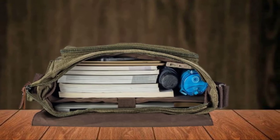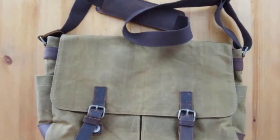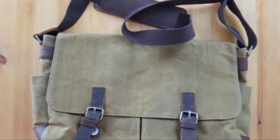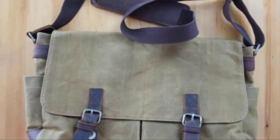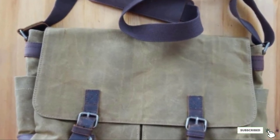The adjustable shoulder strap makes light work of heavy loads, and the longer length allows you to wear it over your shoulder like a tote bag or across your body. Perfect for your daily commute, for work, travel, school, or college, this is an awesome messenger bag for everyday use.